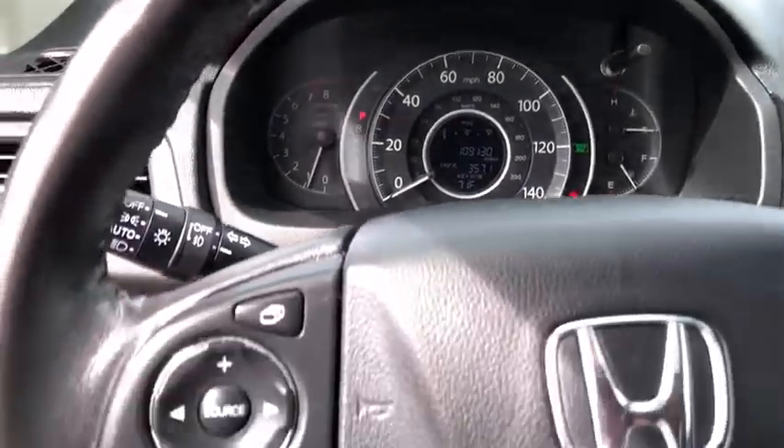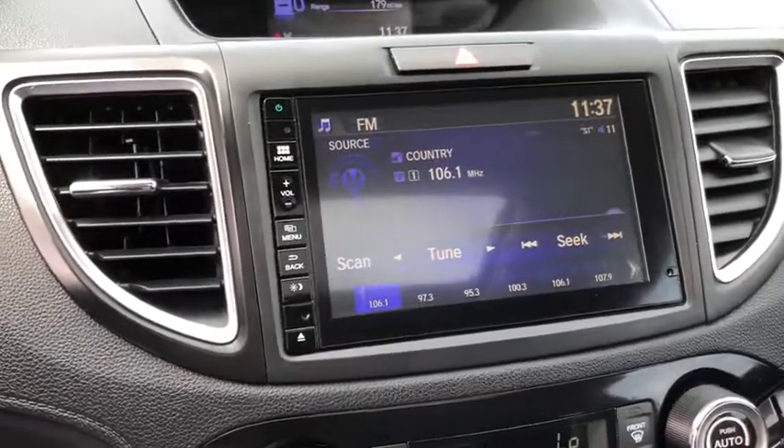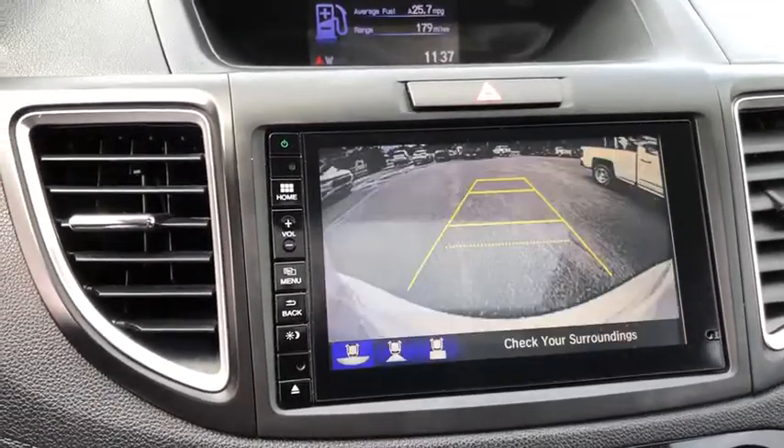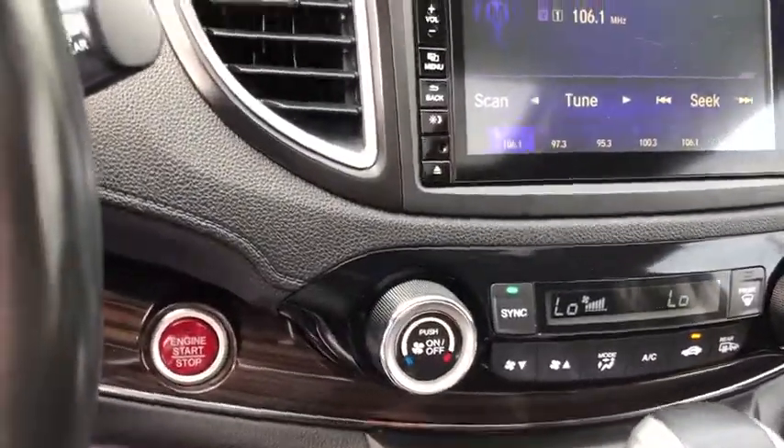dual airbags, power steering, four-wheel disc brakes, heated front seats, fog lights, electronic stability control, power windows, rear window defroster, CD player, security system,